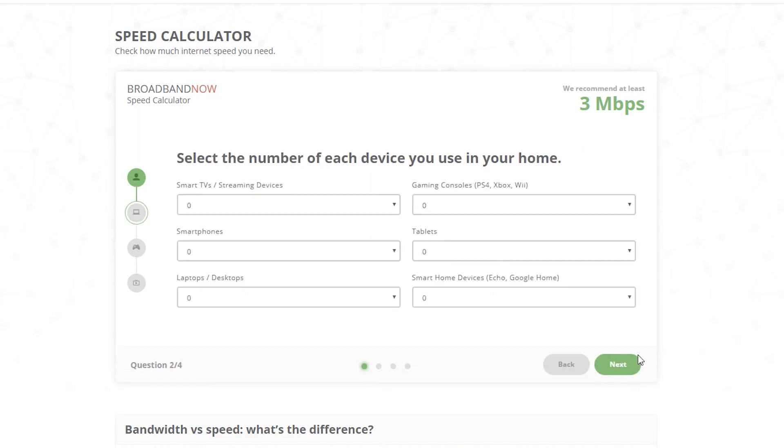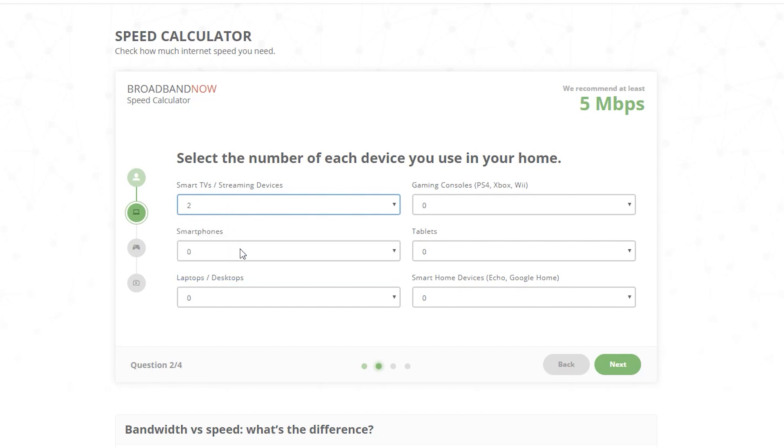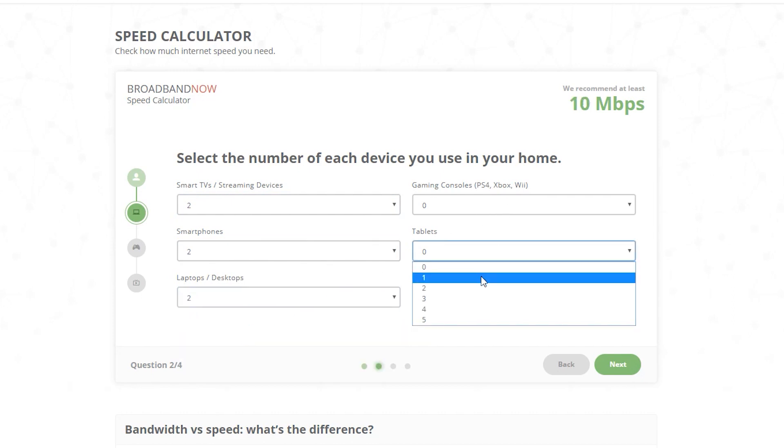I don't want to spend more if I'm not going to use it, so I'd better find a way to calculate how much bandwidth I actually need based on my usage, and then decide whether to upgrade, stay, or even downgrade. There are websites that help with this by asking how many people use your network, how many devices you have, and what services you use — but I decided to come up with my own method.